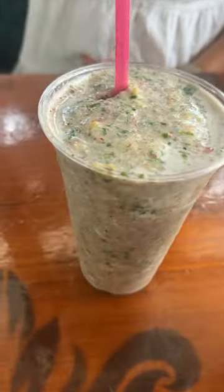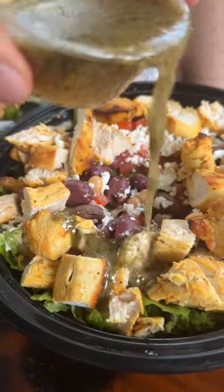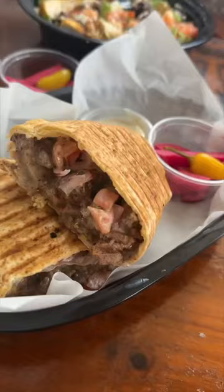We started off with some smoothies and this awesome grilled chicken pesto wrap. Delicious Mediterranean salad that fired on all cylinders. Then we got this beef shawarma wrap — we had to try a little bit of everything.